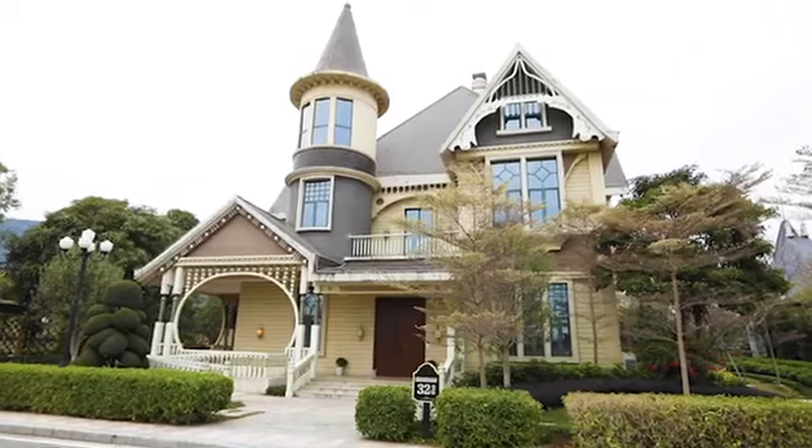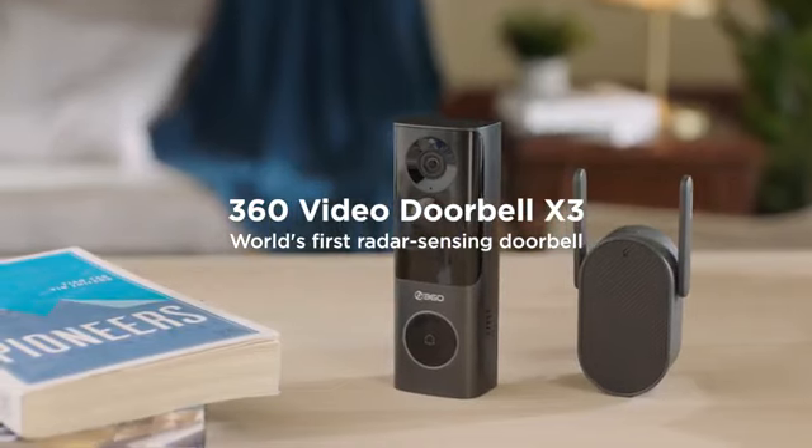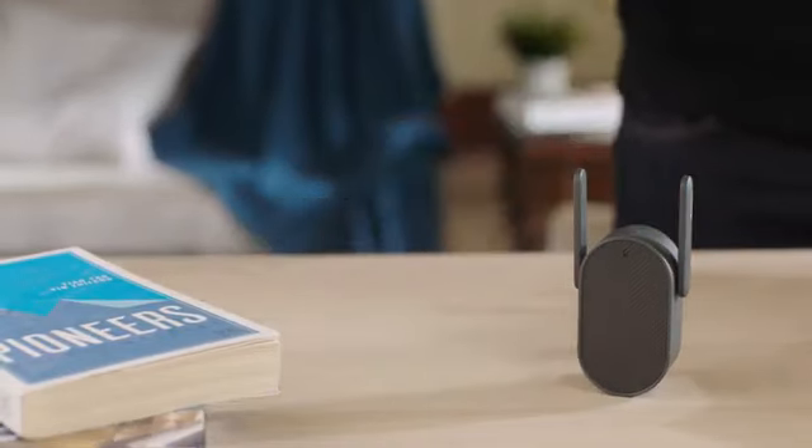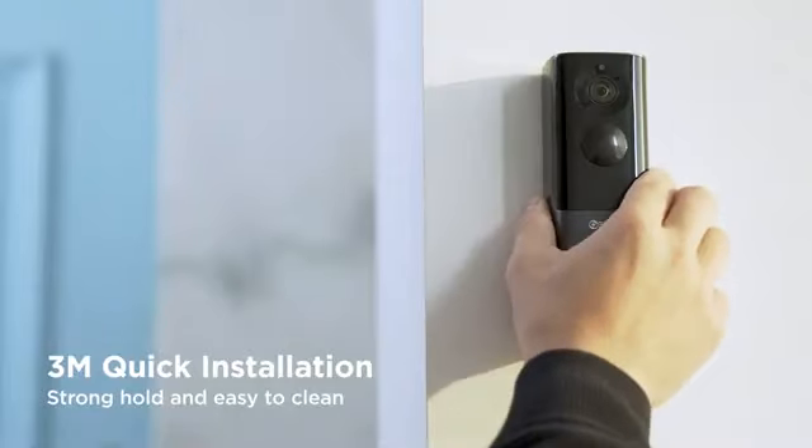Worried about your home security? Let's talk about the brand new video doorbell X3 from 360. It uses the most advanced technology to date, and it only takes seconds to install.